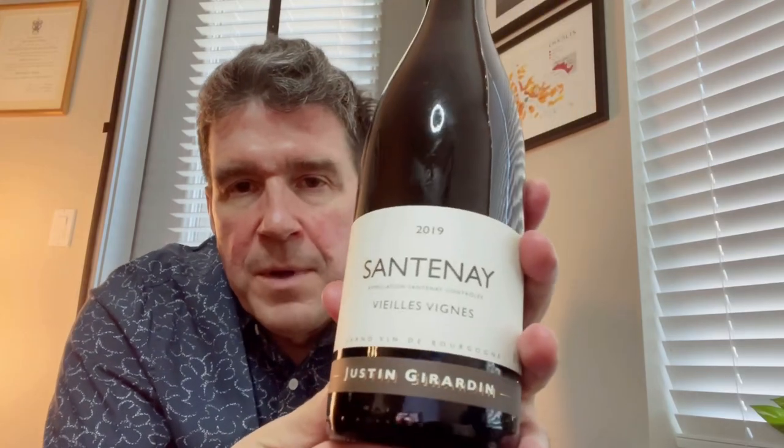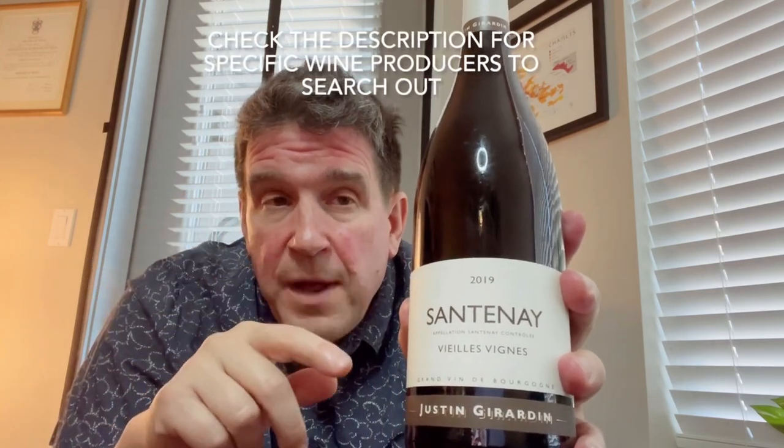The example I'm going to open in just a moment is a 2019 Santenay Vieilles Vignes from Justin Girardin. This is a family name, long established in Burgundy, with several producers sharing this name. The name goes back about 700 years in the region. This is the Old Vine Cuvée. I've had a chance to taste through the entire range from Justin Girardin — very good values all throughout. Value is relative in Burgundy, but these are very good examples of what the wine should be, and I think this Santenay is just spot on.